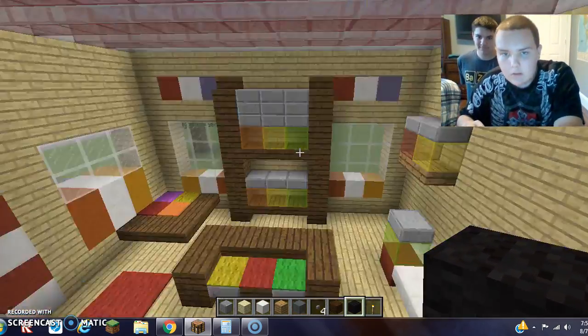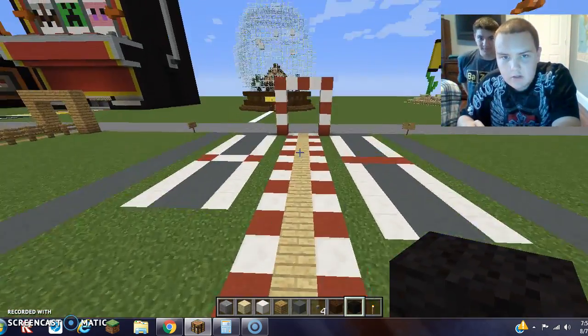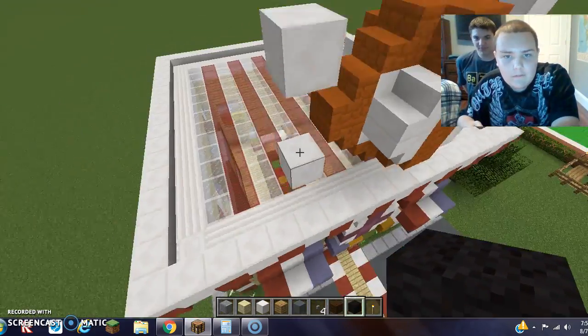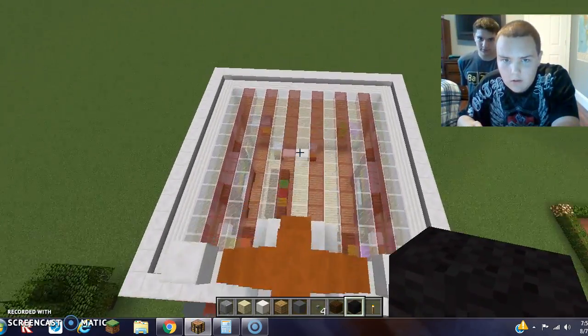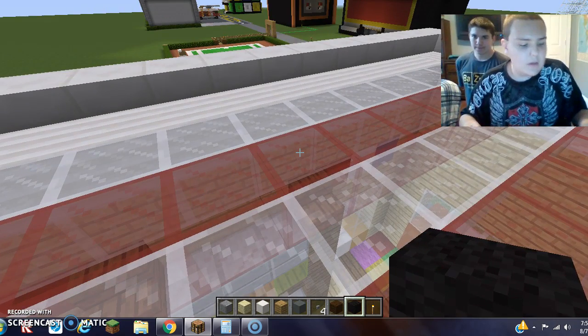If you notice, the entrance is looking like a candy cane, but it's not Christmas at all. And the roof also looks like candy cane. So that's the candy shop.